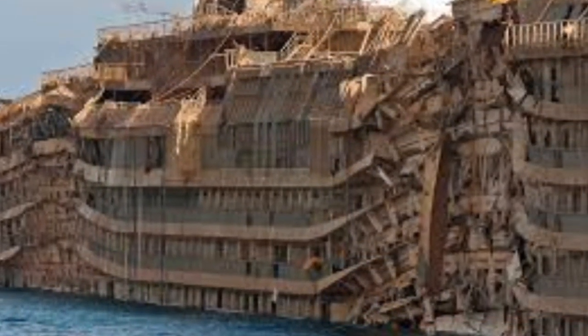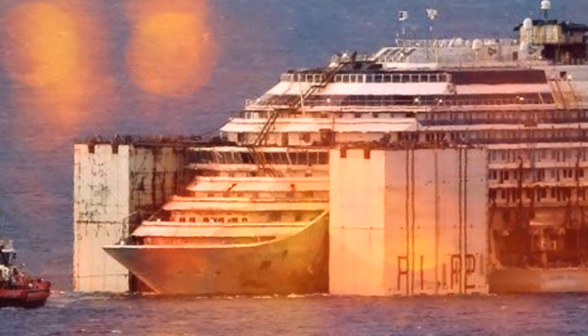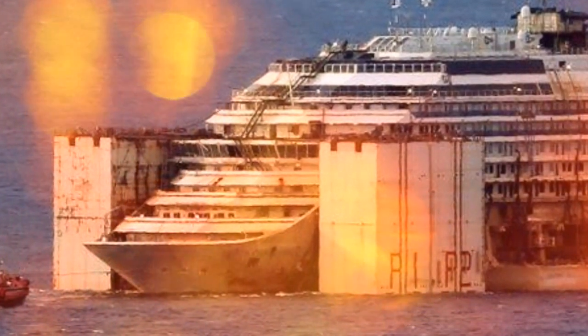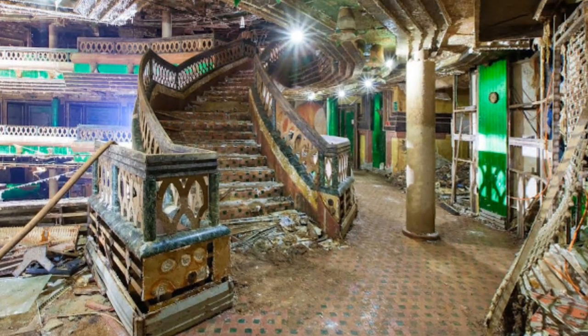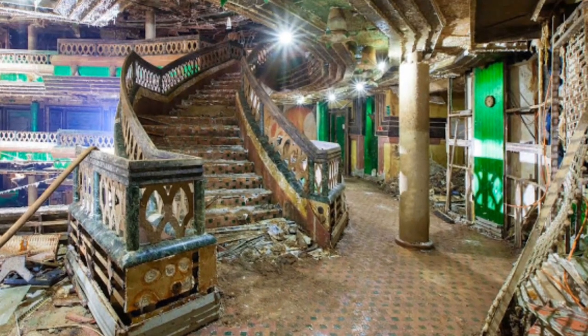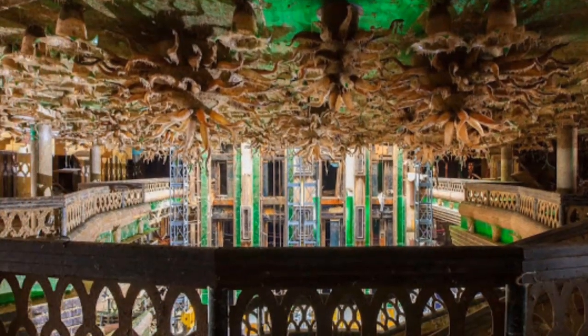While most people made it to shore safely, 32 passengers and crew died during the disaster. In the following months, one of the largest and most expensive salvage operations ever commenced — its total cost reached 1.2 billion dollars — aiming to refloat and remove the half-sunk cruise ship using huge sponsons attached to its sides as well as an underwater steel platform.